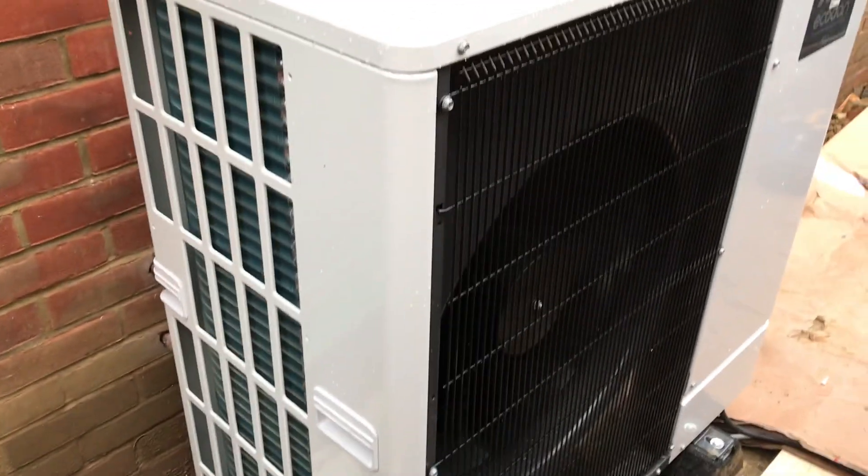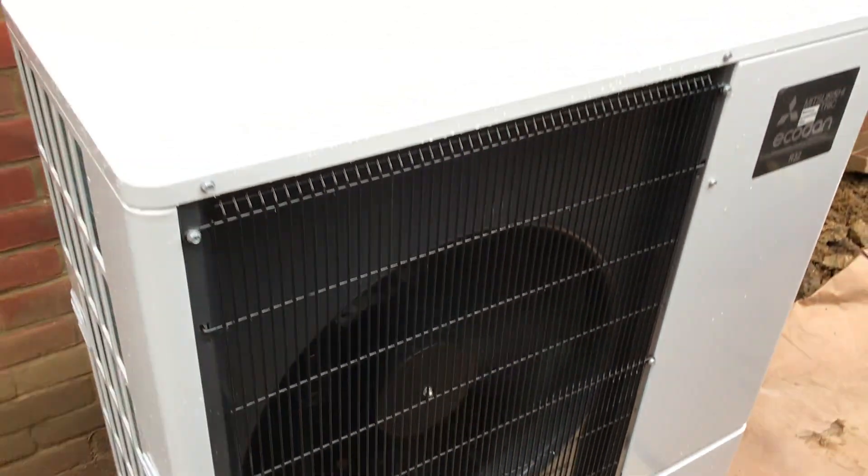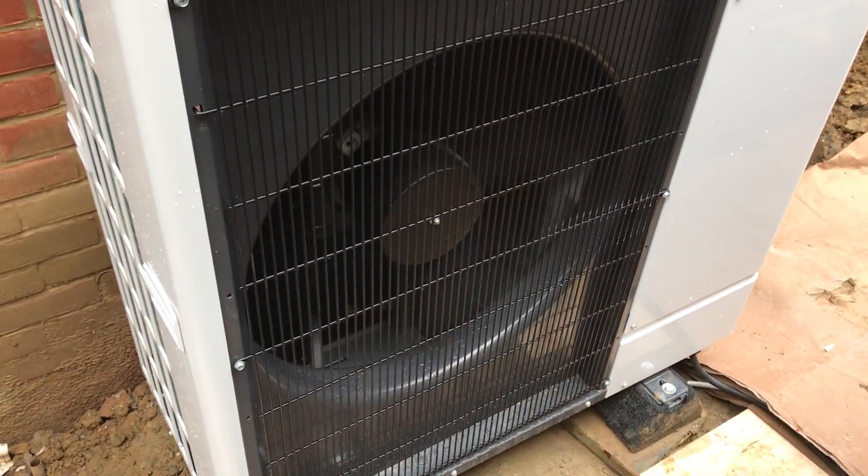At the moment you can hear me loud and clear, and actually the camera is sat directly on top of the heat pump, which is currently running. I'm just going to show you quickly.